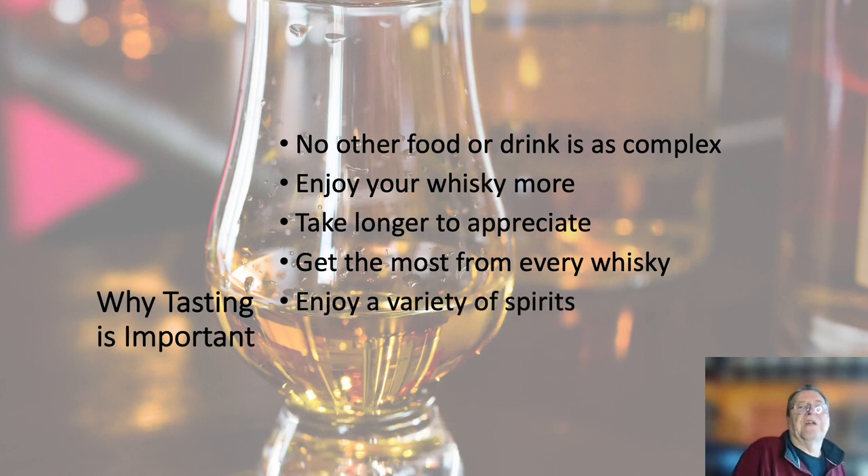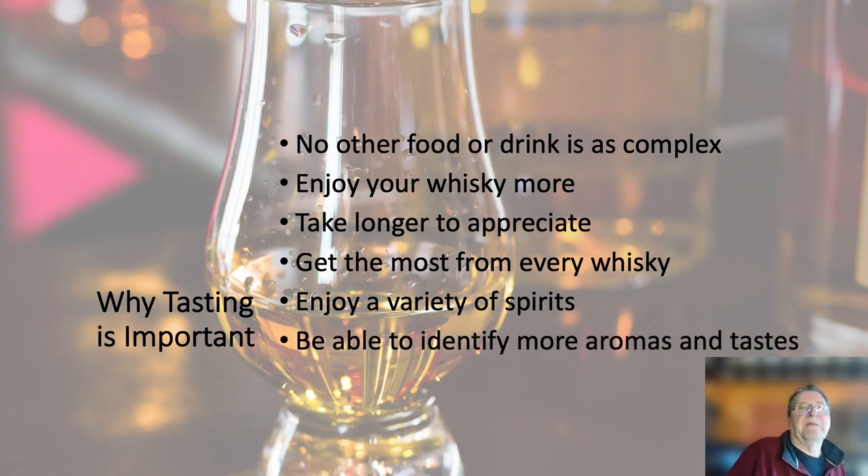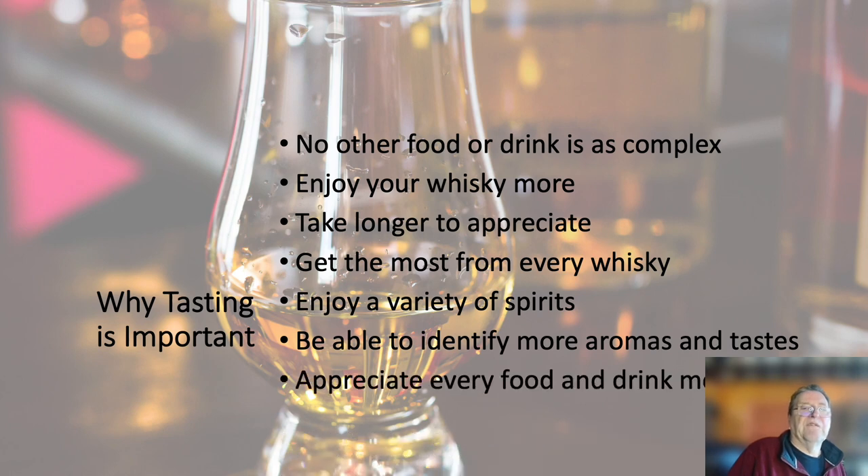You'll enjoy a variety of different spirits. Exactly the same techniques apply to all other spirits, and it's interesting to be able to compare new spirits with spirits you understand. You'll be able to identify more aromas and tastes, and finally you'll appreciate all food and drink more.